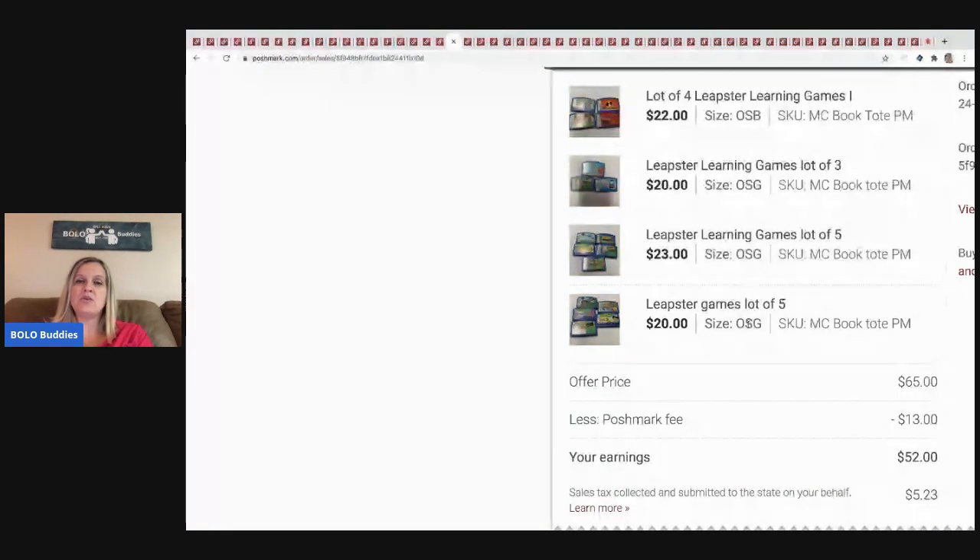The next item I sold are these Leapster learning games. I picked up a huge tote of LeapFrog Leapster stuff at a garage sale and didn't list any of it until quarantine — that was a great time to list this stuff. These took a little longer to sell, but I ended up selling all 17 games for $65. Poshmark took $13, so I got $52 after fees. I probably had a couple bucks in it — definitely a great buy.